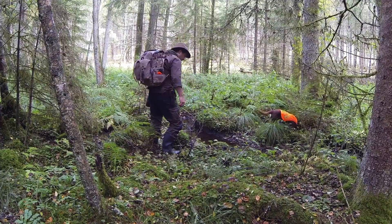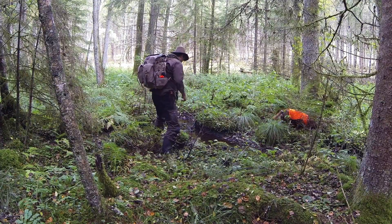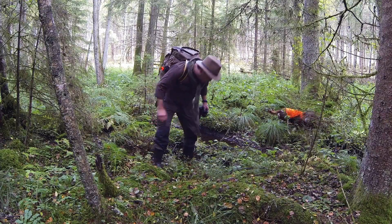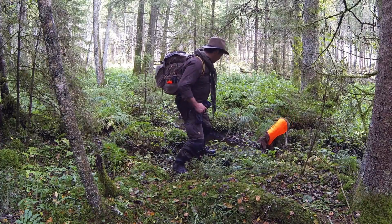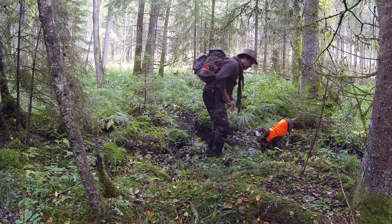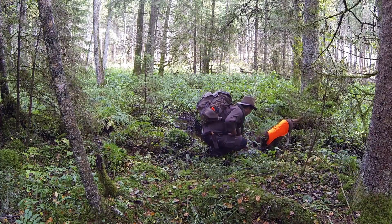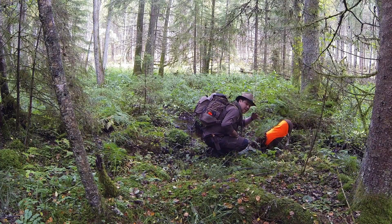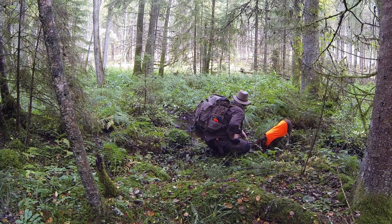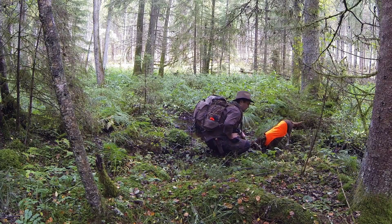Wow, this is so boggy — I'm literally sinking. It's quite dangerous, you gotta watch out. But we did find a source of water. It's pretty stagnant, but that's because it's the fall now.